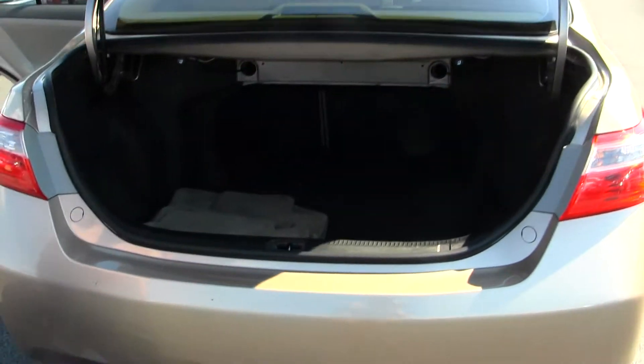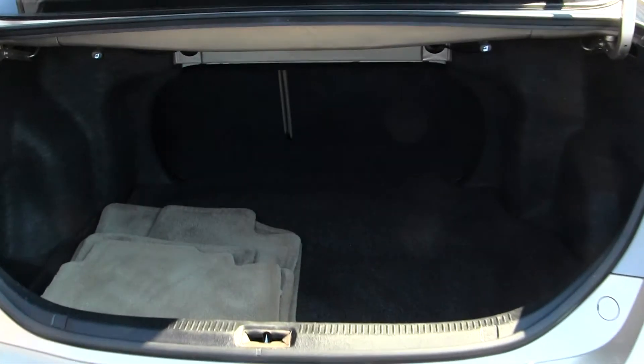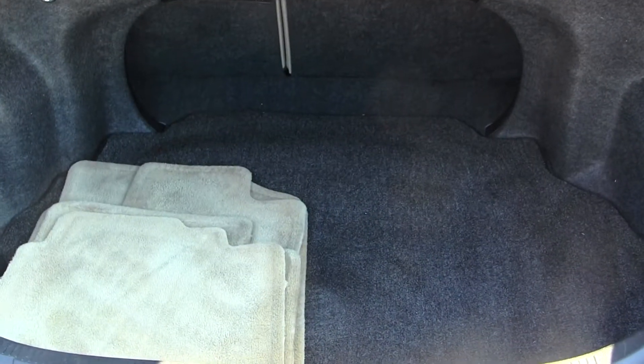You have tons of space in your cargo area, and it's very easy to fold those seats down for any extra space that you may need.